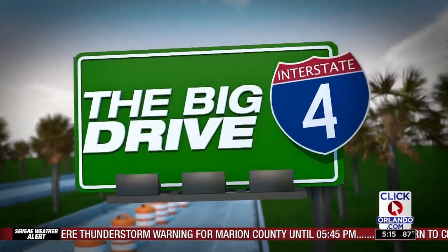Major road closure — thanks to the big drive, in just a few days you'll see a detour in the heart of downtown Orlando. Traffic anchor Amy Biondello shows you what's happening and how you can get around it.